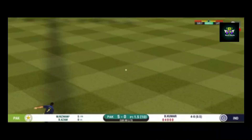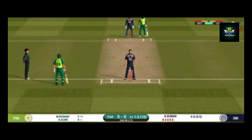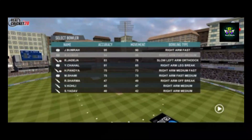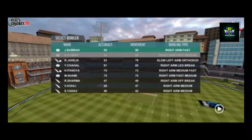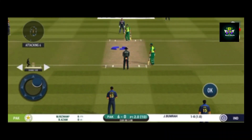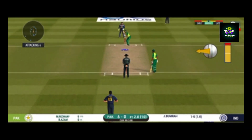Oh, shot! But only a single. The bowler will have to be extra careful of the line he bowls to this field.